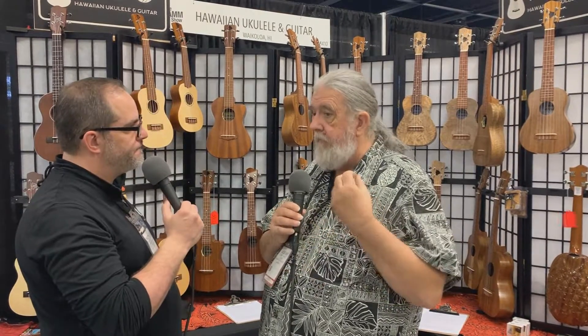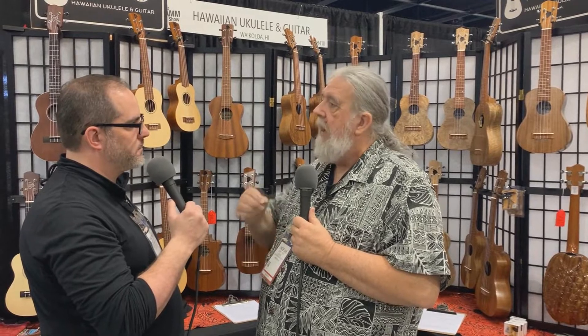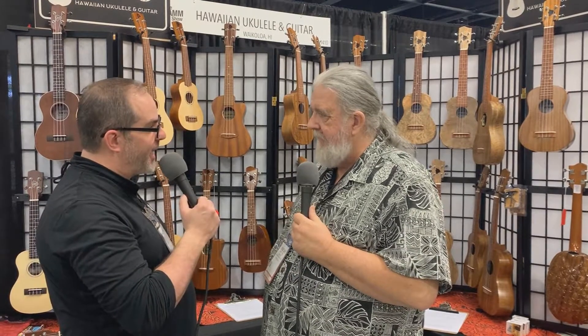If people are interested in finding out more about this product, where can you direct them? We have a growing stable of distributors out there. If you can't find a distributor near where you live, you can always find us at hugukulele.com or our own personal store at hawaiianukulele.com. Robert, thank you for taking the time out of your busy last day at NAMM — continued success to you guys. Thank you, Matt, appreciate it. Matty Rocks and Robert Yates of Hawaiian Ukulele Guitar Company. Matty Rocks out.